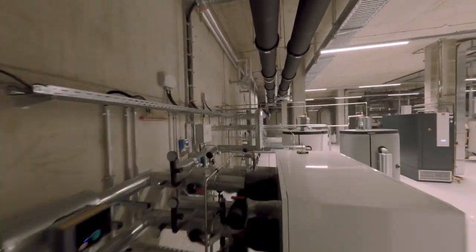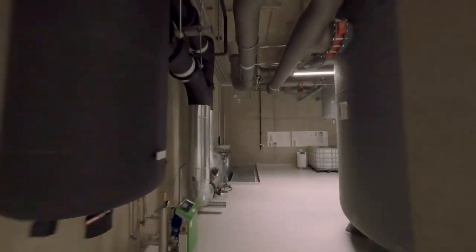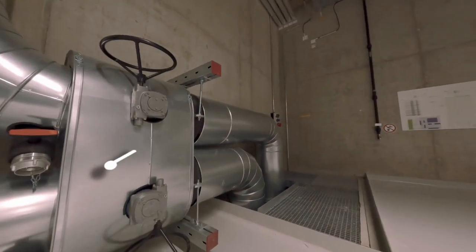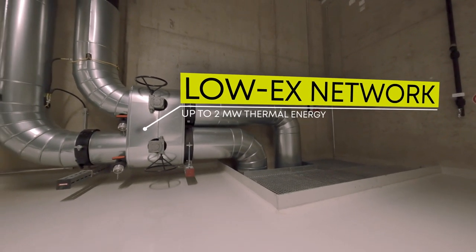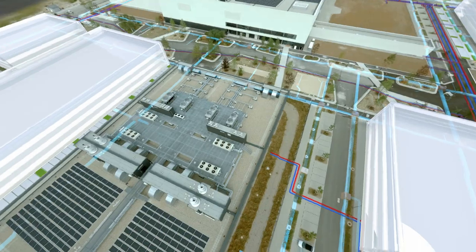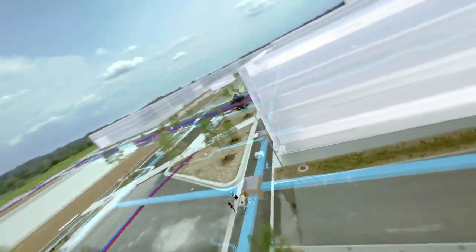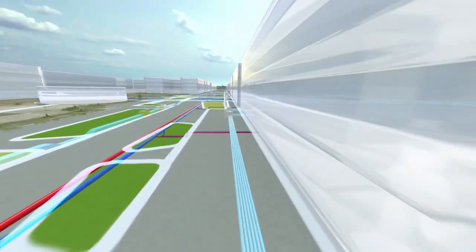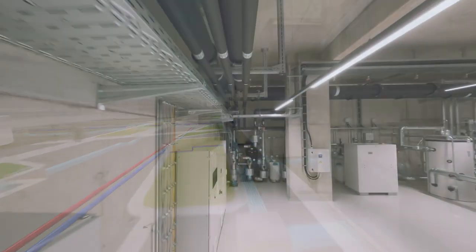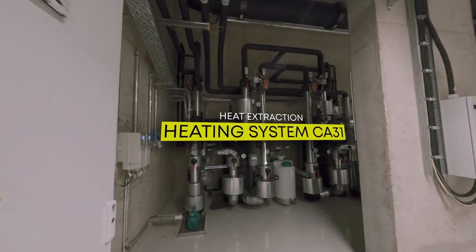A real highlight is the data center's effective utilization of waste heat. In the first expansion stage, up to 2 megawatts of energy can be transferred to an innovative LOEX network. This energy can then be used elsewhere for heating, meaning the data center as an energy consumer becomes an energy producer at the same time. The data center itself also meets its entire heating needs using this waste heat.